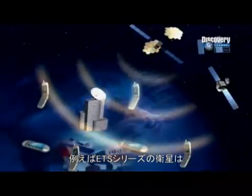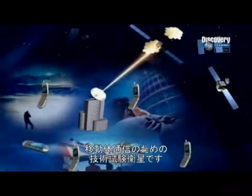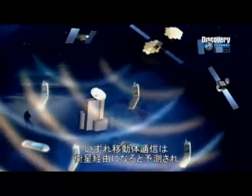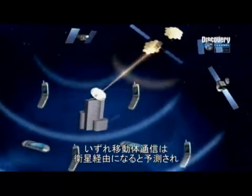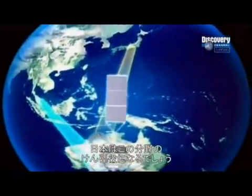Japan's ETS-8 series of satellites is designed to test the use of mobile communications from higher Earth orbit. Eventually, mobile communications will go through satellites instead of receivers on hills. This will put Japan at the leading edge of digital communications.